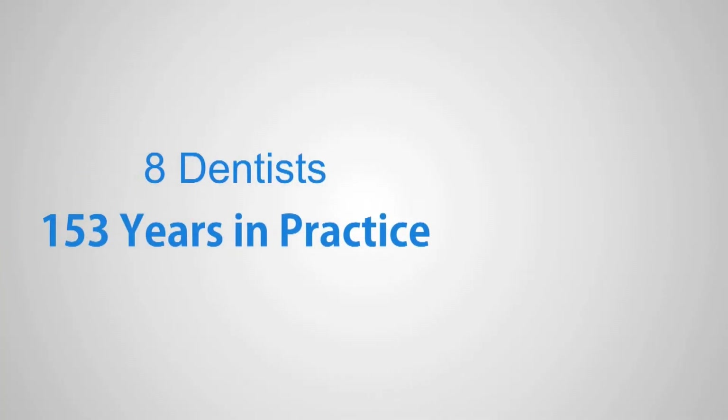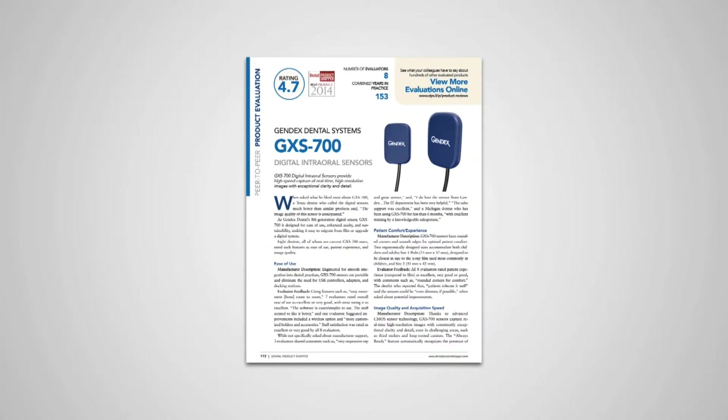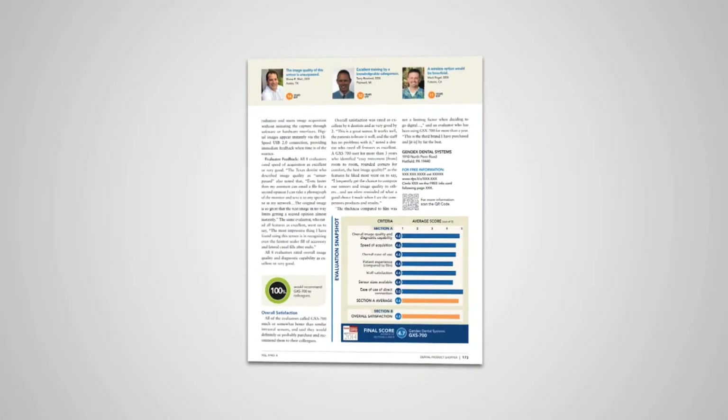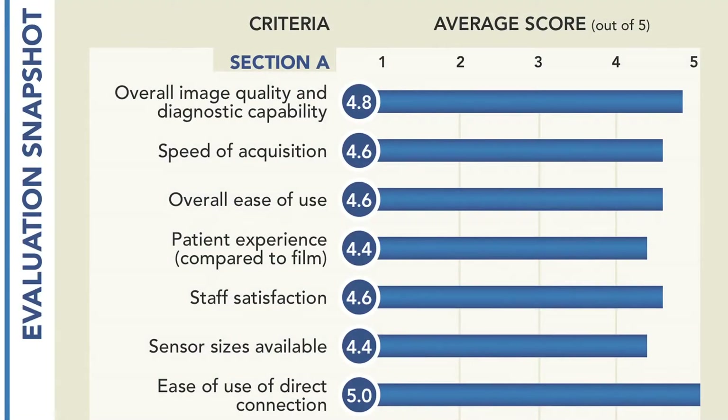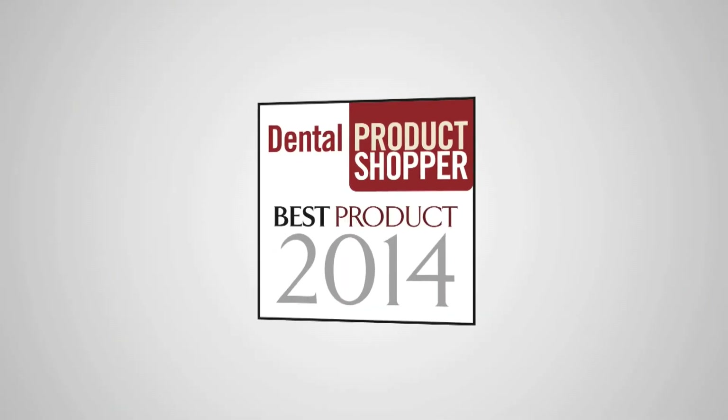Eight dentists with a combined 153 years in practice participated in this evaluation. They looked at seven separate criteria. Some of the highest individual scores were given to overall image quality and diagnostic capability at 4.8, overall ease of use and staff satisfaction at 4.6, and ease of use of the direct connection at 5.0. The final score for the GXS700 sensor is 4.7 out of 5, making it a Dental Product Shopper best product.